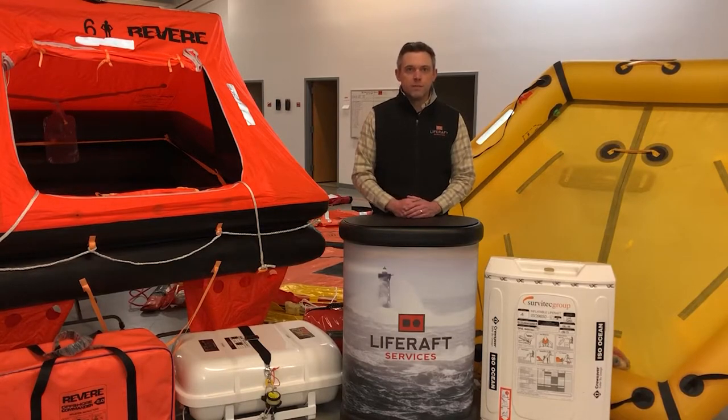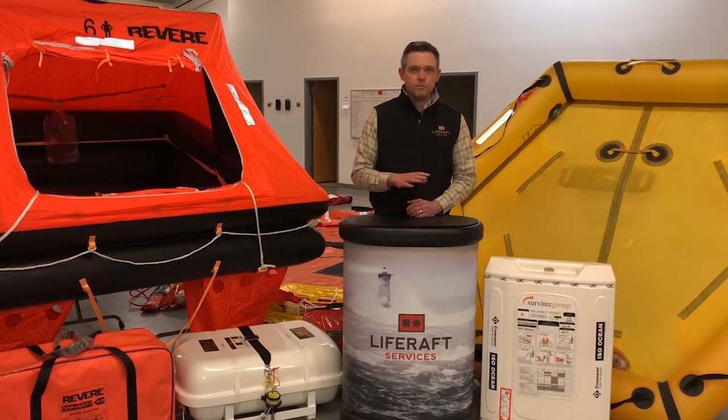The third and final type of raft is purely recreational rafts. If you're not a commercial vessel, you're not offshore sailing or racing, and you just want to have a life raft on board for your own personal safety, then that's the category you'd be looking at. It's a purely recreational raft that's going to save your life if you need it, but it's not meeting any Coast Guard or ISO approvals.